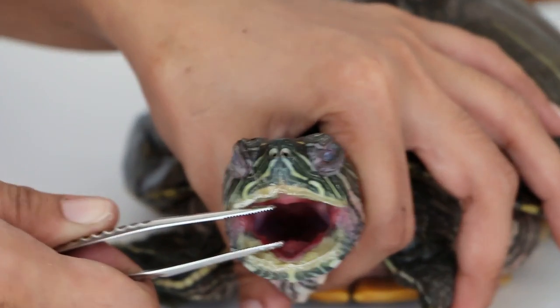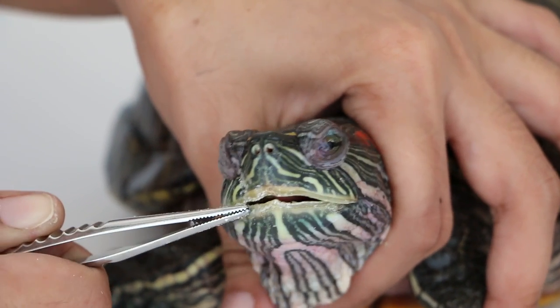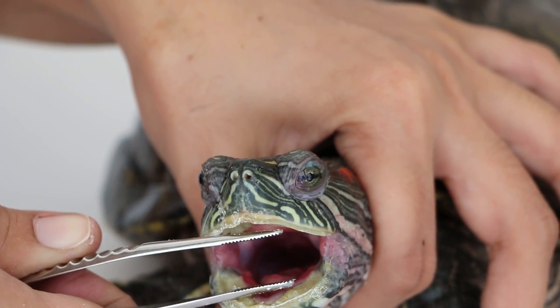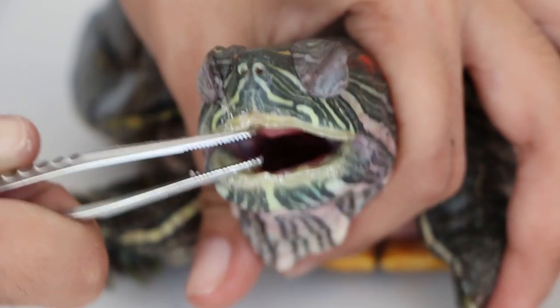We check the mouth first. You can see the tongue is pink and normal. The slider has not been eating for the past two months. She has been syringe fed, and early on she had ulcers on her tongue, but now you can see the tongue is normal.